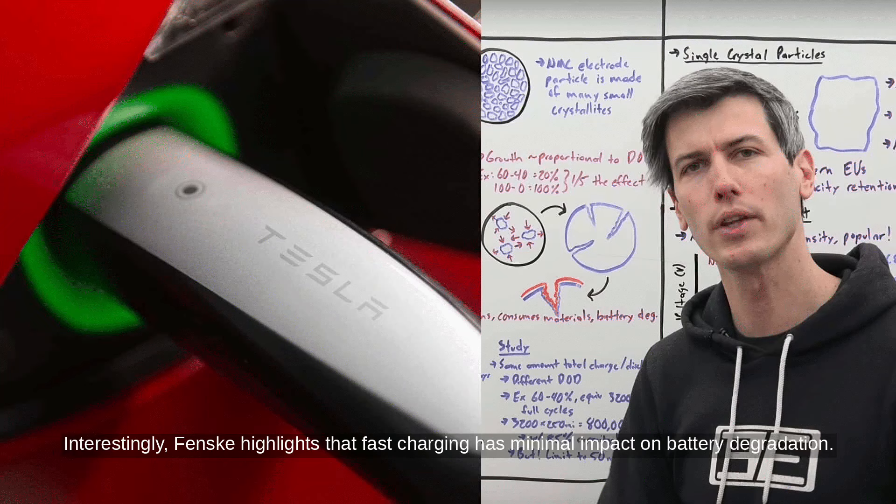Interestingly, Fensk highlights that fast charging has minimal impact on battery degradation. A study by Recurrent Auto supports this, showing no significant range loss in EVs that are fast-charged frequently versus those that aren't.